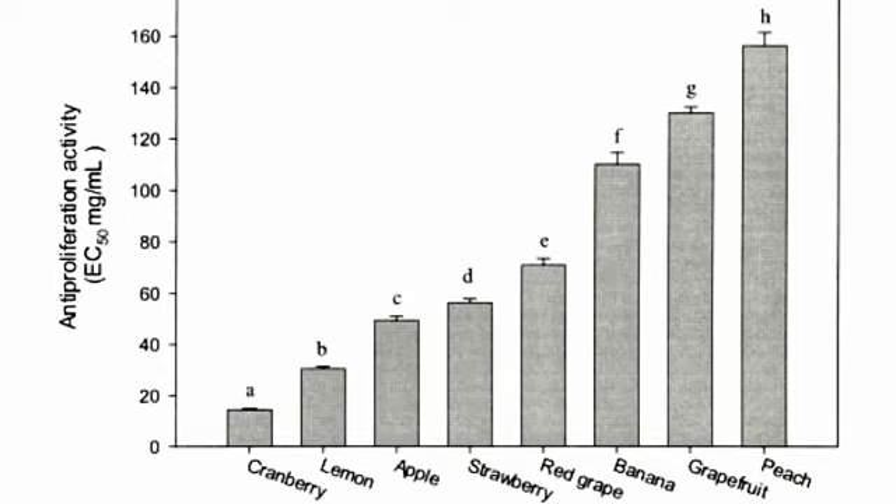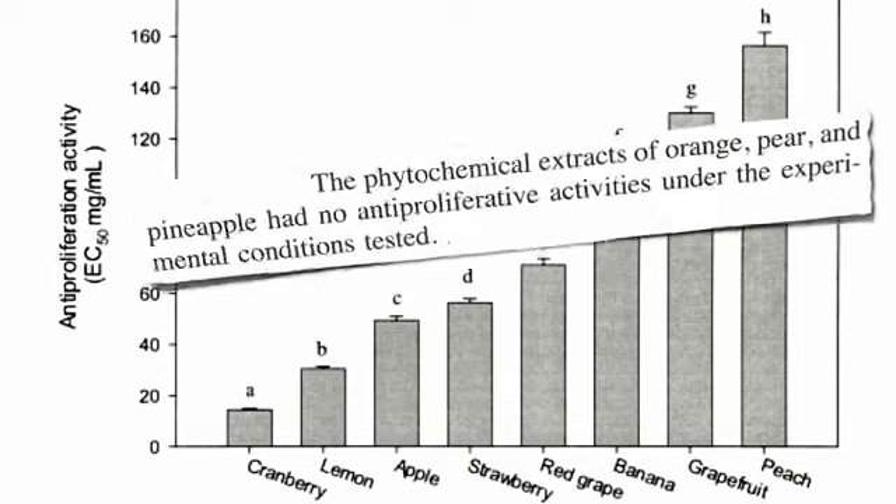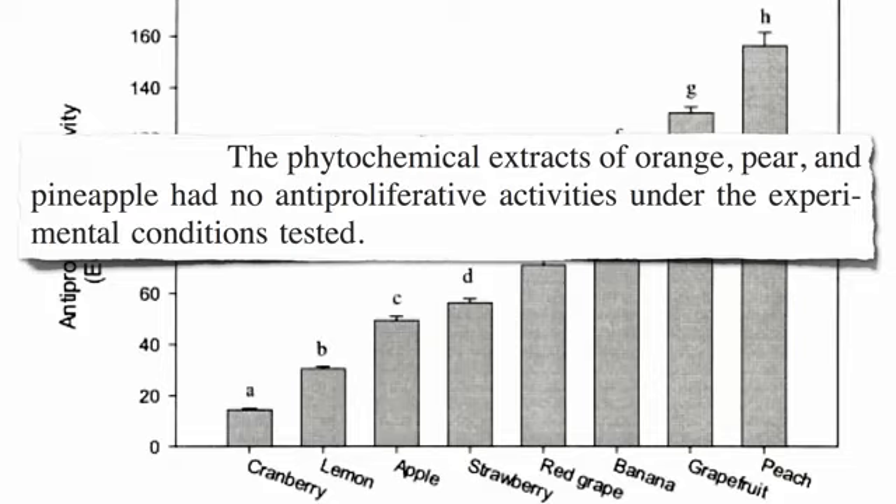And there was no effective dose listed for orange, pear, or pineapple, since they didn't appear to affect the cancer cell growth at all.